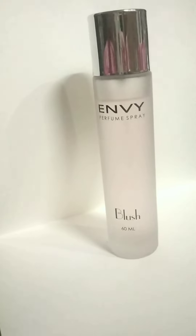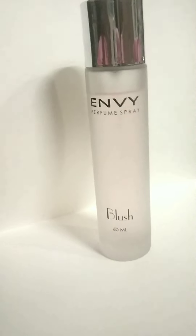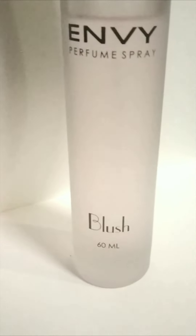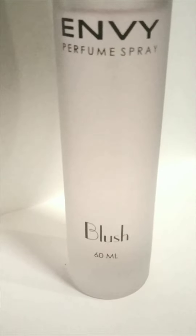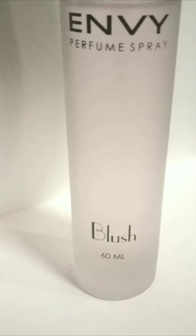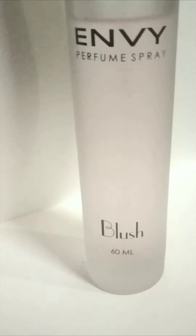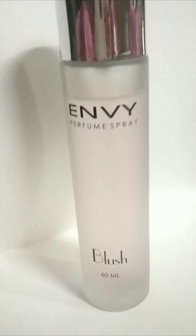By notes, I mean the top note is the smell which is most prominent the first time you apply it. After some hours, you will start smelling the second notes more dominantly.